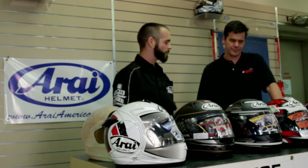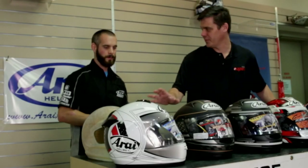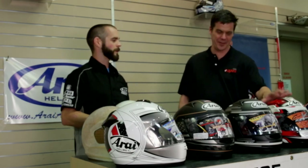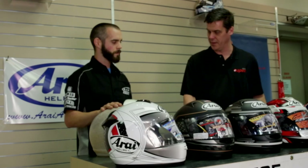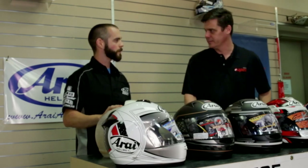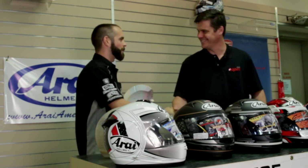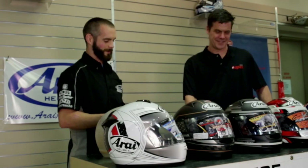Thanks for coming out and showing us these. It's always so difficult on this side of the counter to explain because you have all this beautiful paint and hand-laid graphics over it and you try to explain all this stuff to people. Thanks for dissecting it and letting people know why they should upgrade to a quality helmet. Thank you very much, Sean — thanks for your time and for letting me come out and explain to everybody what sets Araya apart from the competition.